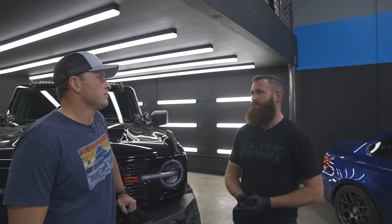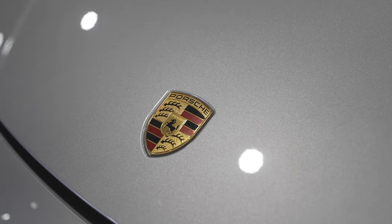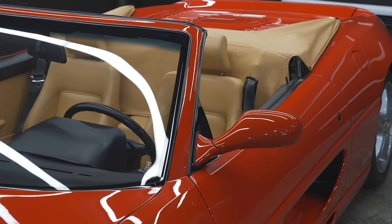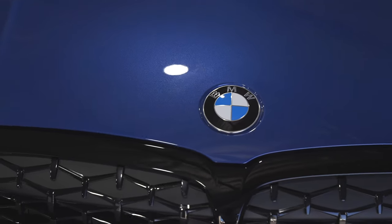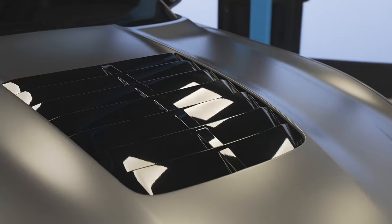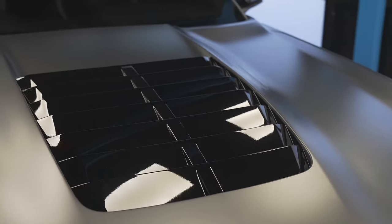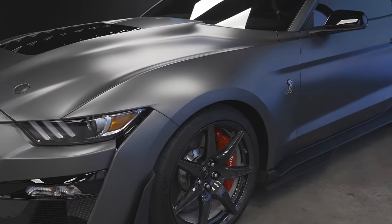You can tell right away when something's been ceramic coated, especially two, three, four years down the line. You look at the paint and it's like, 'what is your car?' It's a 2016 — you'd have never known unless you knew it had been treated. PPF — we put PPF on our TRX for Freedom Street Garage, one of our other brands. Love the look of it but also the functionality.